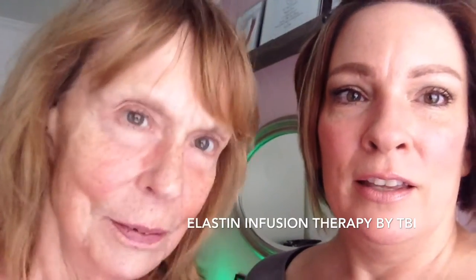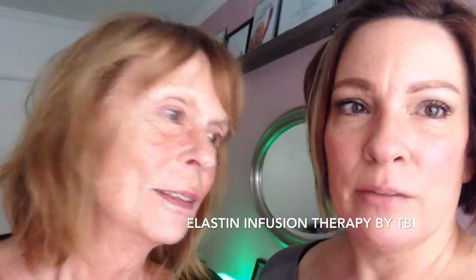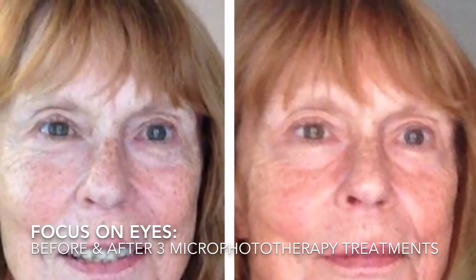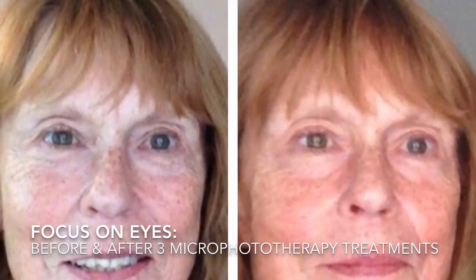So that does a lot to sort of thicken up the skin and really super hydrate it. You can see through her eyes — close your eyes — they're starting to shrink up because of micro-phototherapy.